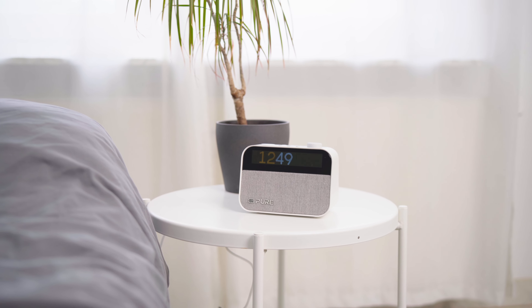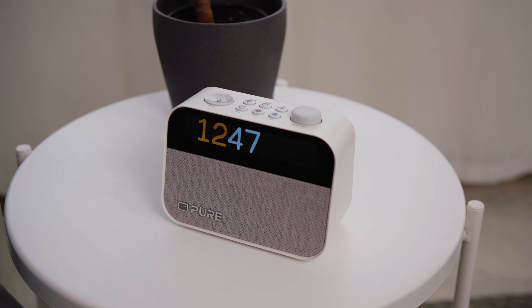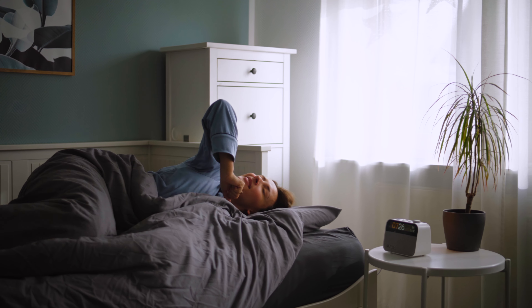This is the Pure Moment, a smart sleep companion that is supposed to combine five functions in one: a white noise machine, a dimmable lamp, an alarm clock, a radio, and a Bluetooth speaker for playing music wirelessly. Hello everyone, I'm Darlene, and on my channel we test a variety of household and tech devices. Today we'll explore together what the Pure Moment has to offer and what makes it the perfect radio alarm clock for your bedroom.